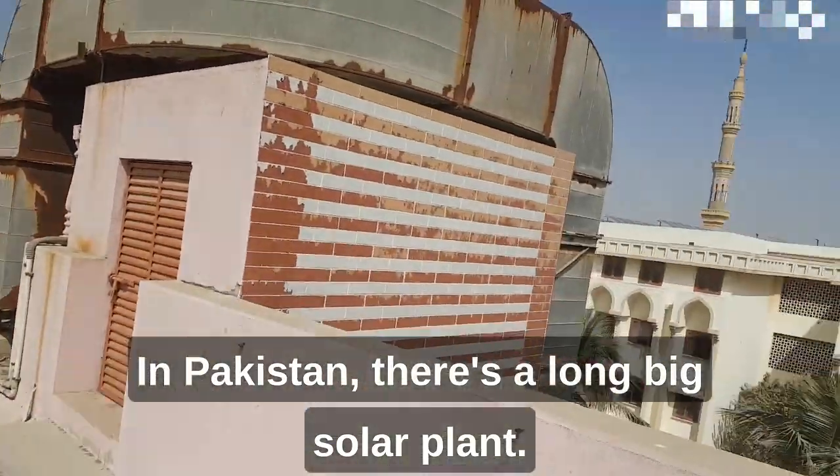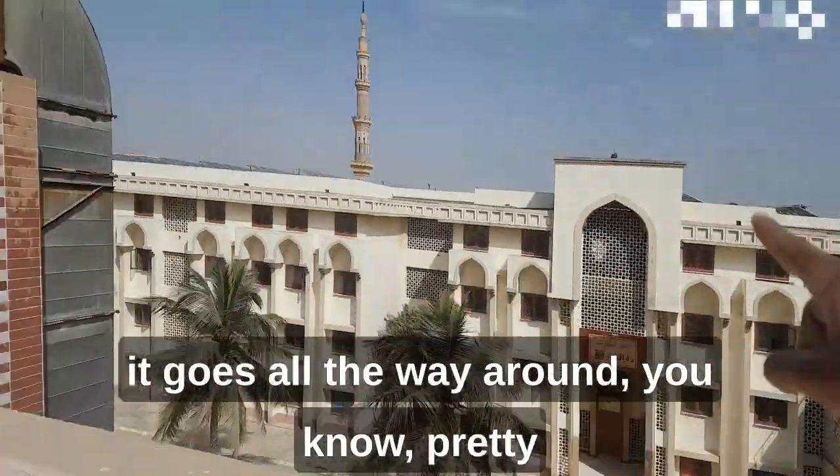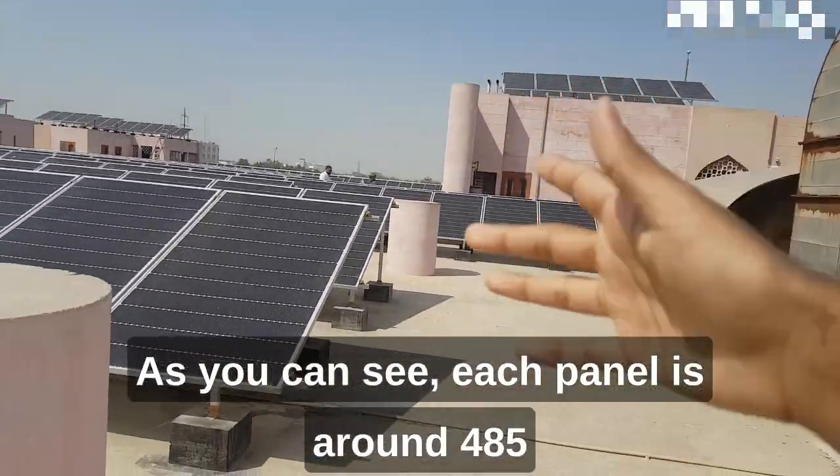In Pakistan, this is a large solar plant. As you can see, it starts from here and goes all the way around — pretty much this whole area and behind the building as well.